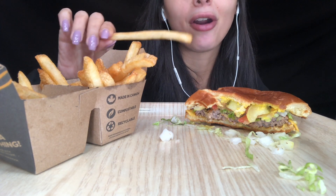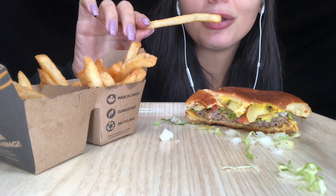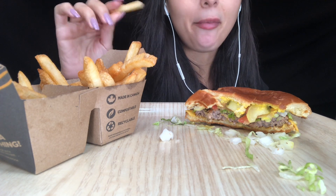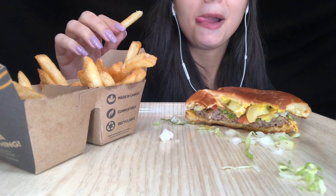That's the only thing about Harvey's — they're super, super messy. Their burgers are super messy.